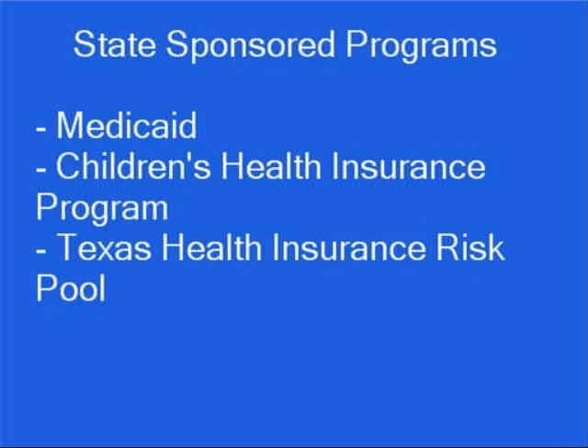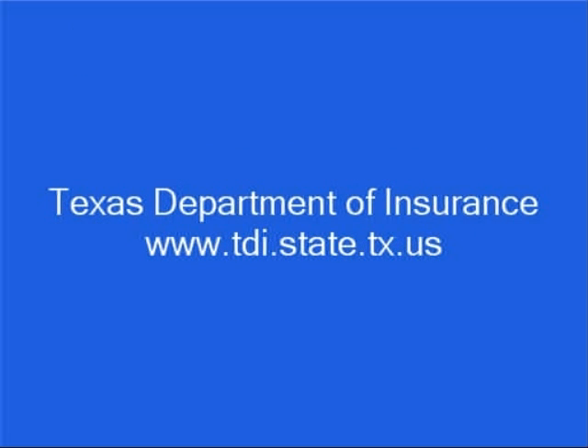Individuals who can't get affordable insurance because of pre-existing conditions may qualify for the Texas Health Insurance Risk Pool. To find out if you're eligible for state-sponsored health insurance, visit the Texas Department of Insurance website at www.tdi.state.tx.us.